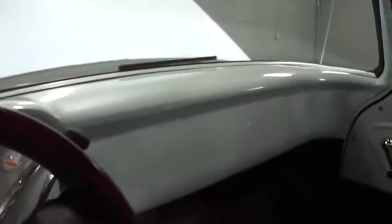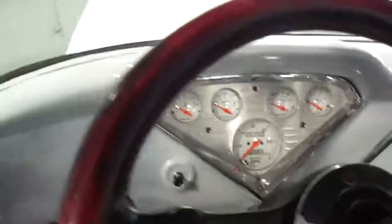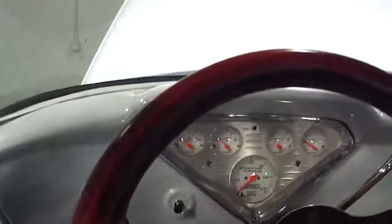Interior is all gray. Bench seat — no rips or tears of any kind. The dash has been flatted out and re-modified. It's got auto-meter gauges. All the gauges work perfectly, turn signals work perfectly. Grant racing steering wheel.